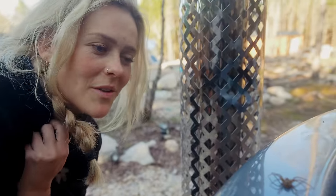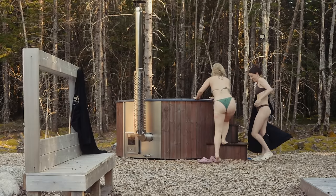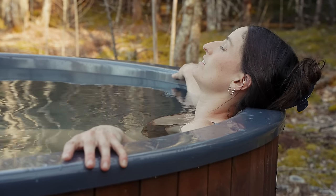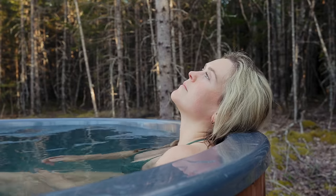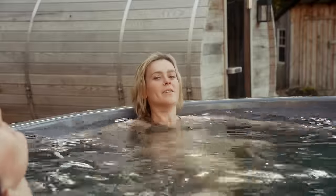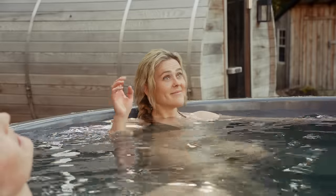Looks like the three of us are about to enjoy a lovely hot tub. We should keep this hot until the entire roof is done. I agree. I don't think I've agreed with anything you've ever said that much as that statement.